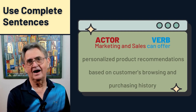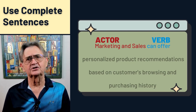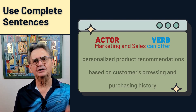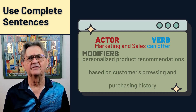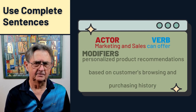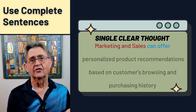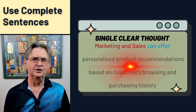The subject is our actor — it can be a person, a department, or an application — that takes center stage. The verb is the action that the actor performs; it paints a vivid picture of what's happening or what's expected. Appropriate modifiers provide additional information and context to help clarify the requirement. A complete sentence in the world of requirements also conveys a single clear thought — like a laser-focused beam of information that leaves no room for ambiguity or confusion.